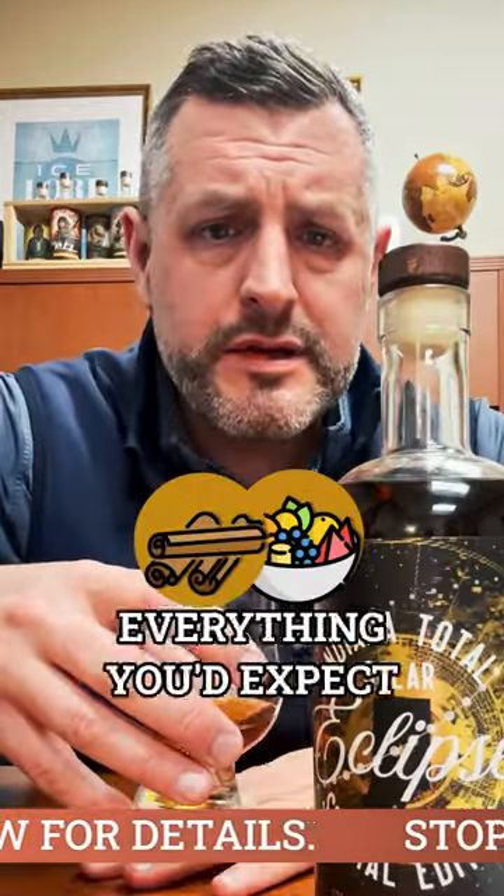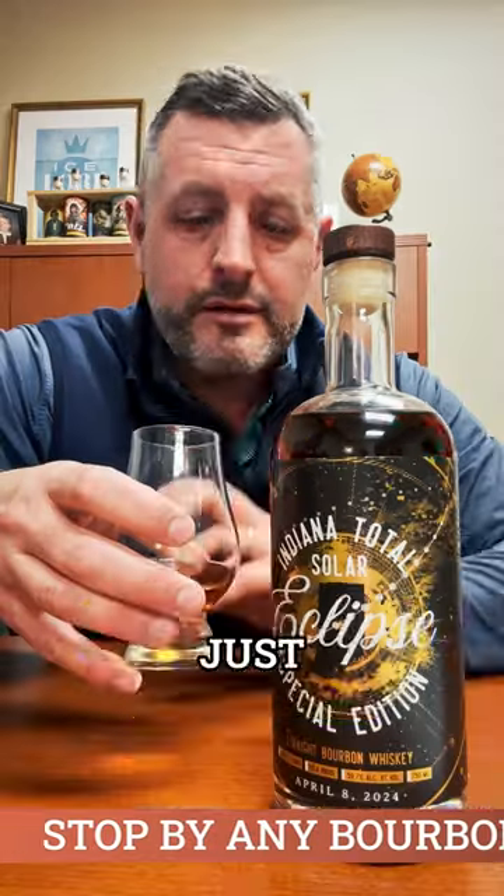Dark fruit, cinnamon on the nose — everything you'd expect from this mash bill. Just dangerously drinkable at this proof. So let's take a sip.